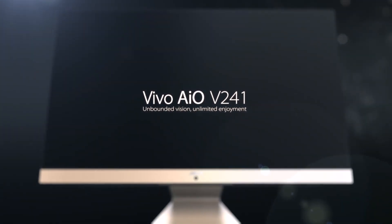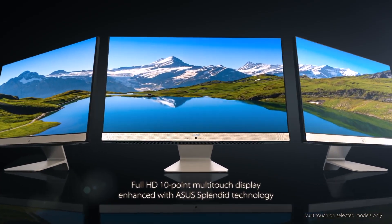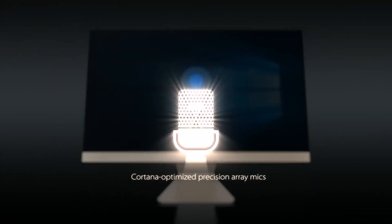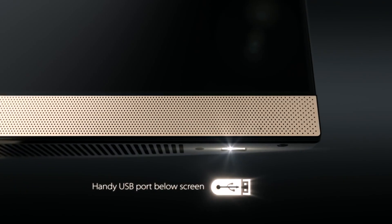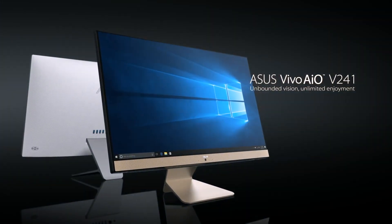Number 5: Asus Vivo AIO. Processor: 10th Gen Intel Core i3-10110U, 2.1 GHz base speed, 4 MB cache, up to 4.1 GHz max turbo speed, 2 cores. Memory: 8 GB SODIMM DDR4. Storage: 512 GB M.2 NVMe PCIe 3.0 SSD. Graphics: Integrated Intel Iris Xe Graphics. Display: 21.5-inch Full HD 1920x1080, 16:9, 250 nits LED backlit LCD, IPS-level panel, anti-glare, sRGB 100%, screen-to-body ratio 87%. Operating System: preloaded Windows 11 Home with lifetime validity. Software: pre-installed Office Home and Student 2021 with lifetime validity.